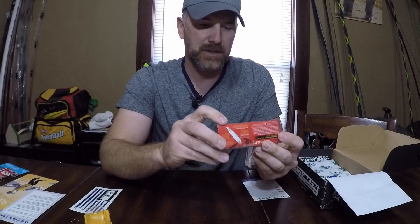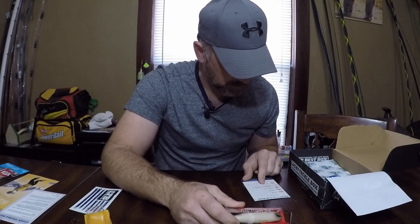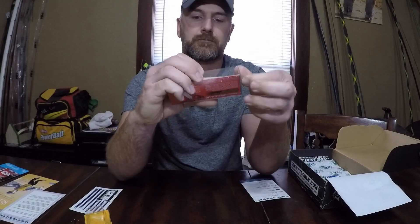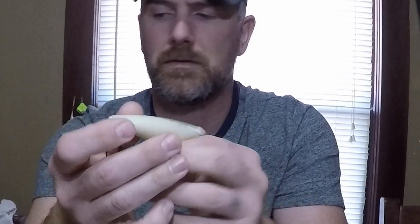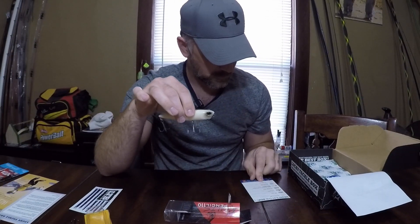This one is the Duo International Realis Pencil 110. It's a four-and-three-eighths inch topwater pencil bait, weight is three-quarter ounce, and it has a number 2 hook — a pretty good size hook. It's got a pretty hard knock to it. Price is $13.99.